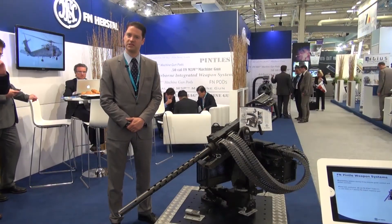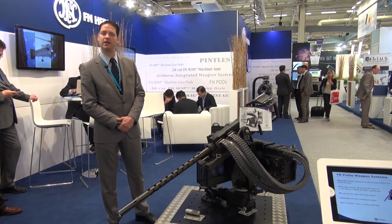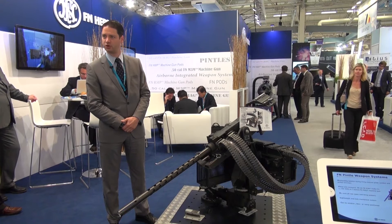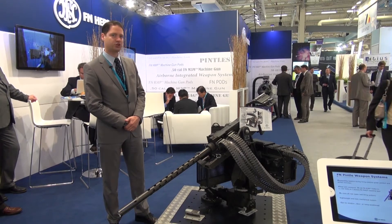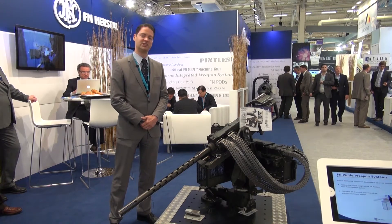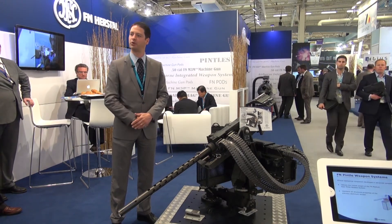Christophe Ferron, Head of Marketing and Product Range Management: For the first time on display on FN Herstal's booth, we show here our medium door pintle mounting system. The major characteristics of the system are the following: it is a 20G qualified system, so qualification up to the highest airborne standard.